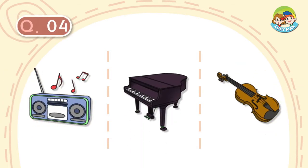Question number 4. It can make sounds. We listen to music from it. It has an antenna on it. What is it?